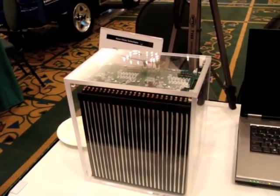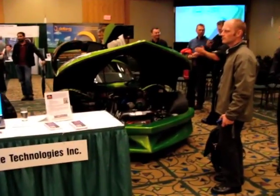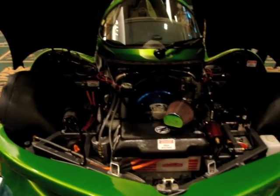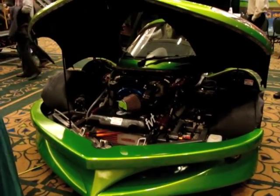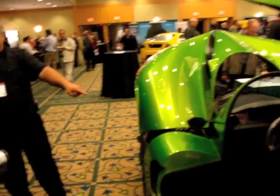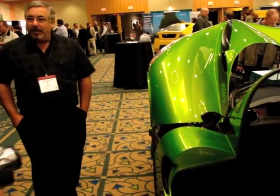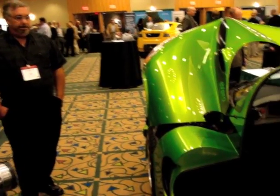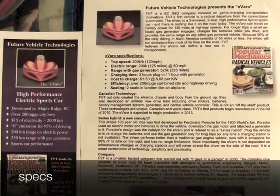I believe this is the batteries they're using in it, though I'm not quite sure. Here's another pass with everything open on the vehicle so we can see under the hood. The car batteries are right here and on the other side — we can get 125 miles off that much battery. Show me that on any other car. Some more specs, of course.